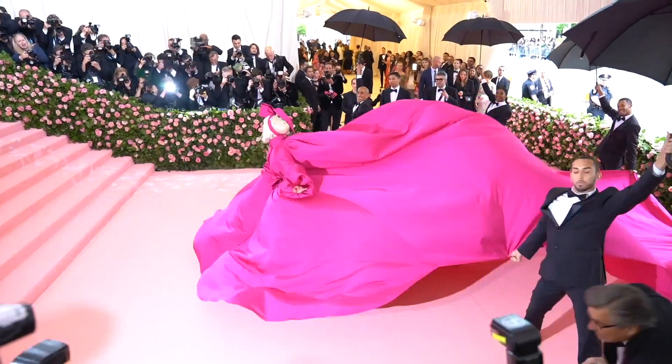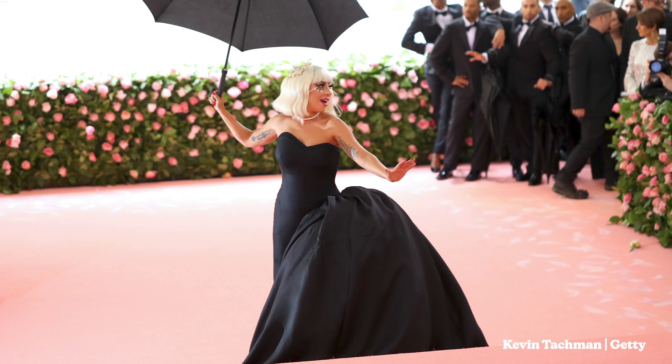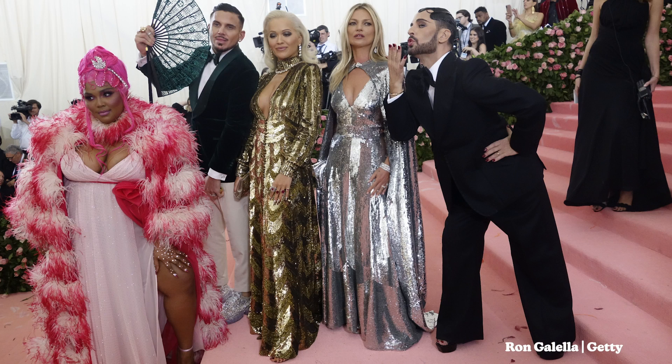Hi, my name is Jordan. Hey, I'm Vivian. And this week we will be recreating our favorite Met Gala looks. The Met Gala is literally the Super Bowl of fashion. I feel like people go all out with the Met Gala.